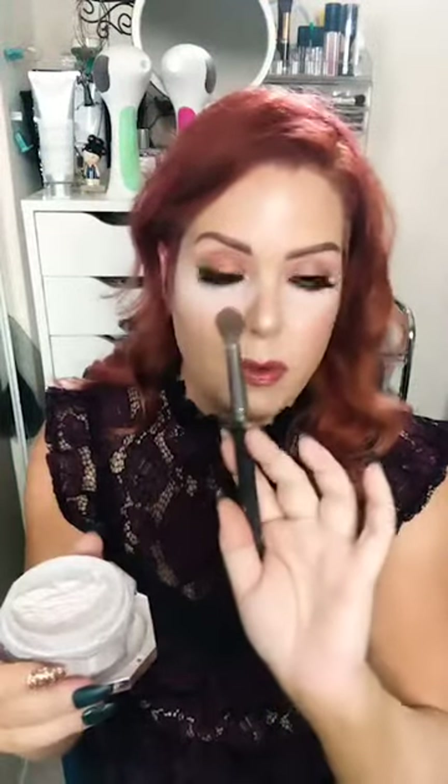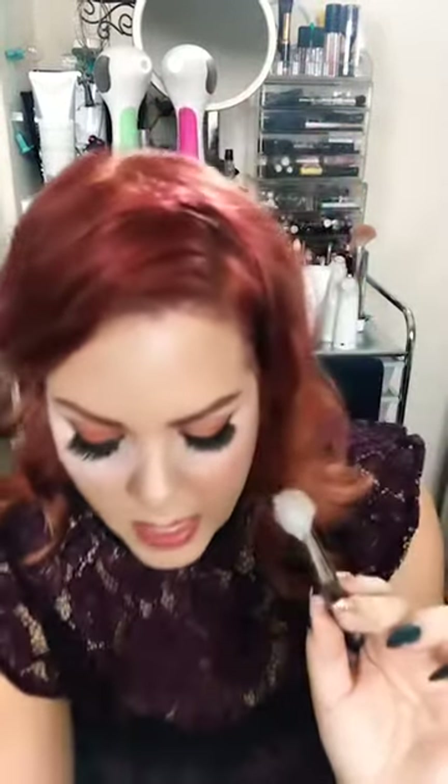I take my old-school MAC brush — this is probably 18 years old, they don't make brushes like this anymore. I take a little bit of the powder on my brush, tap it, and then just tap it underneath to set my concealer. This is what they call baking your under-eye. You can use less powder — just let it sit there so it sets your concealer, prevents creasing, and gives it lasting power, especially if you're going out dancing. Then I'll brush it away in a few moments.